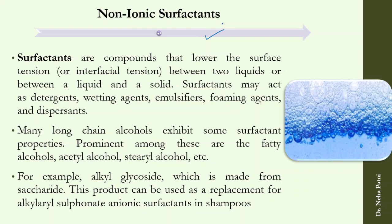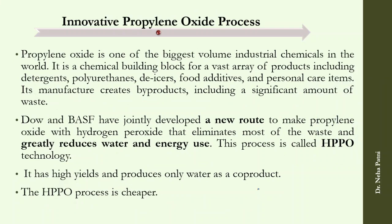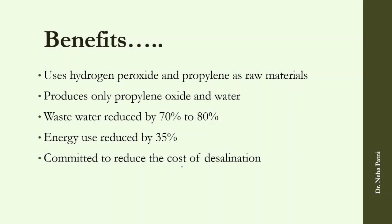In the area of surfactants, people are working on finding new alternatives using non-ionic surfactants. In the propylene oxide process, Dow and BASF have jointly developed a new route to make propylene oxide that eliminates most of the waste and reduces water and energy use — an innovative green process.